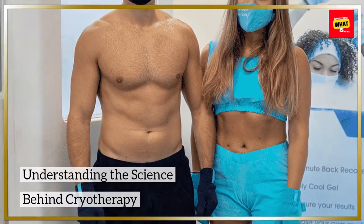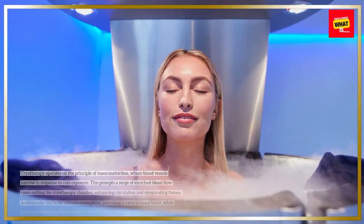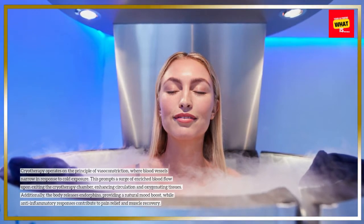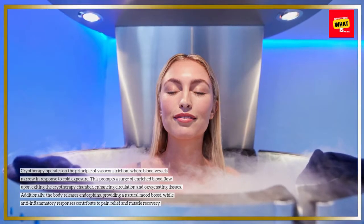Understanding the science behind cryotherapy. Cryotherapy operates on the principle of vasoconstriction, where blood vessels narrow in response to cold exposure. This prompts a surge of enriched blood flow upon exiting the cryotherapy chamber, enhancing circulation and oxygenating tissues.